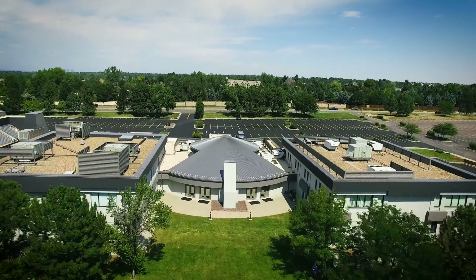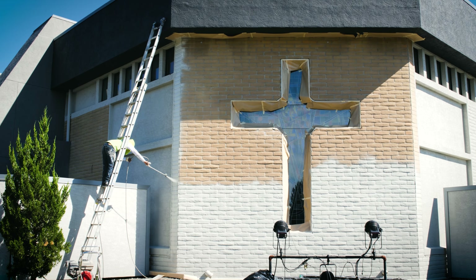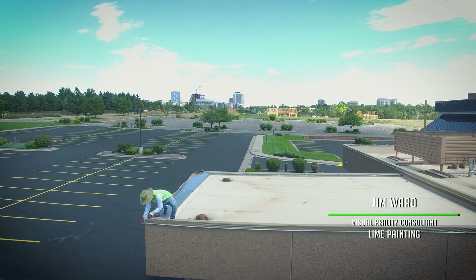We're here at a large commercial building at the center of the city. This just so happens to be a church, kind of the center of the community. It's an honor and a privilege to be able to do a building of this magnitude.